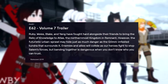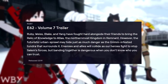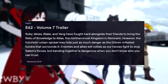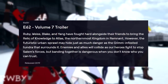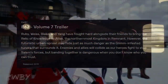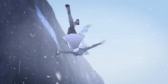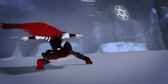So the synopsis reads: Ruby, Weiss, Blake, and Yang have fought hard alongside their friends to bring the Relic of Knowledge to Atlas, the northernmost kingdom of Remnant. However, the futuristic urban sprawls may hide just as much danger as the Grimm-infested tundra that surrounds it. Enemies and allies will collide as our heroes fight to stop Salem's forces, but banding together is dangerous when you don't know who you can trust. A lot of things to take away from that — the outfits, the new kingdom, and the continuing plot of the relics and Salem.